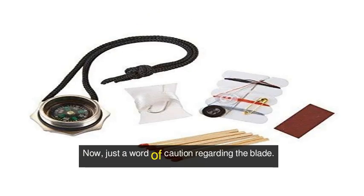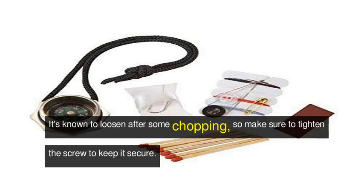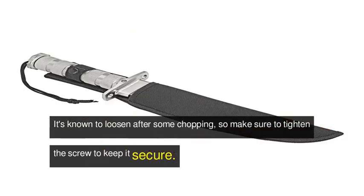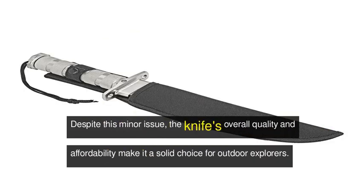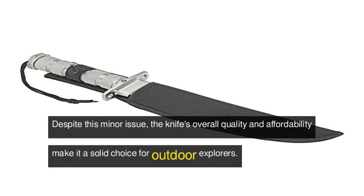Just a word of caution regarding the blade — it's known to loosen after some chopping, so make sure to tighten the screw to keep it secure. Despite this minor issue, the knife's overall quality and affordability make it a solid choice for outdoor explorers.